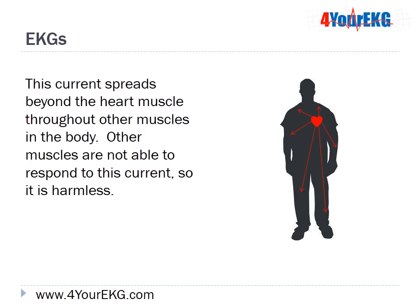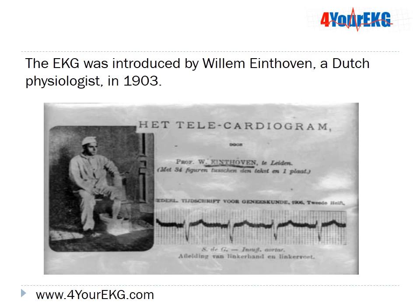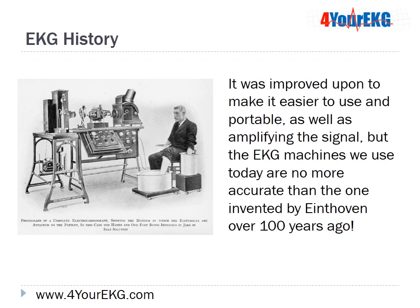EKGs record the electrical activity of the heart's working cells as the signal spreads from the electrical conduction system into the working cells of the heart. This current spreads beyond the heart muscles throughout other muscles in the body, but other muscles are not able to respond to it, so it's harmless. The EKG does not send an electrical impulse to the heart, but rather intercepts the electrical signal that the heart's cells produce. The EKG was introduced by William Eindhoven, a Dutch physiologist, in 1903, and though improved for portability and signal amplification, machines today are no more accurate than his original.